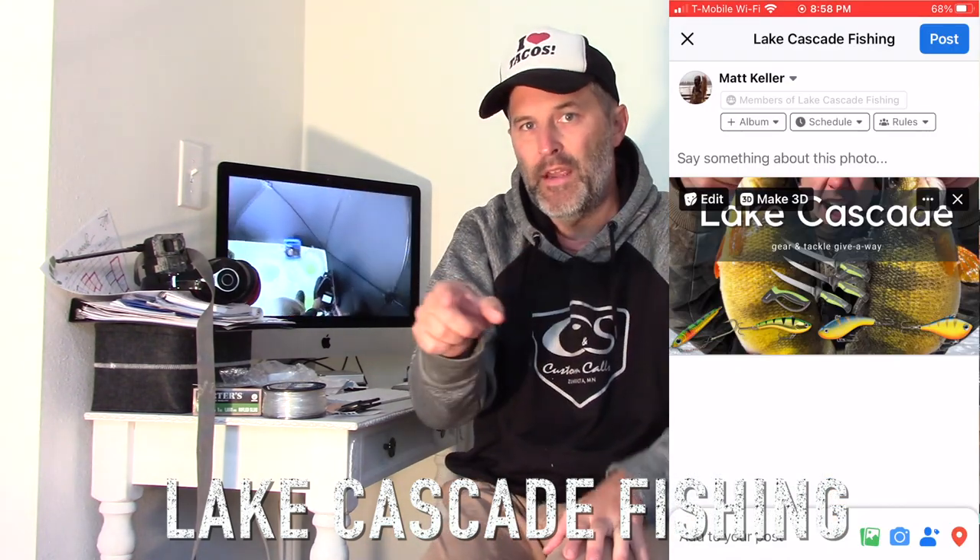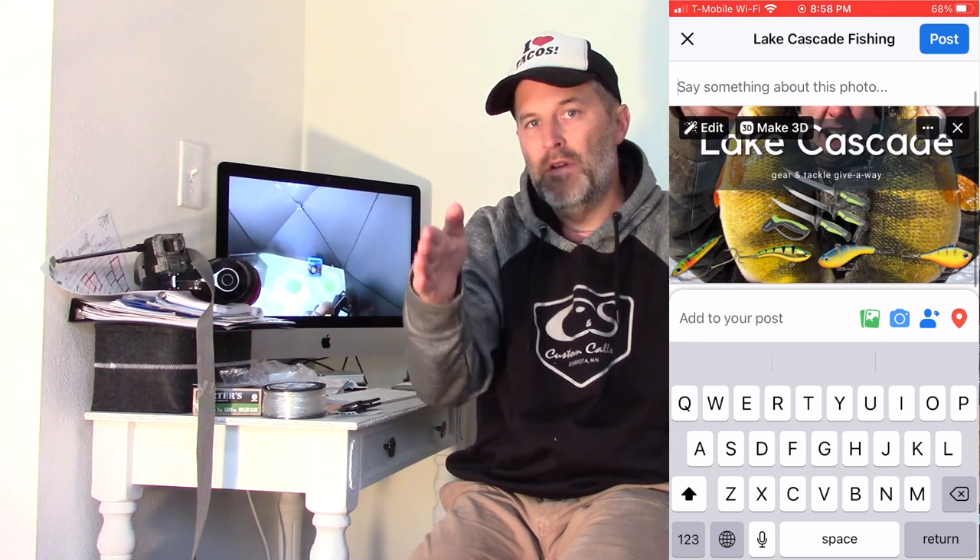The second way to enter is to go to our new Facebook group specifically for fishing perch on Lake Cascade — it's called Lake Cascade Fishing. There's going to be a link in the description. Hop into that Facebook group, join, and you'll see where we have the contest right there. All you have to do is comment in there as well.